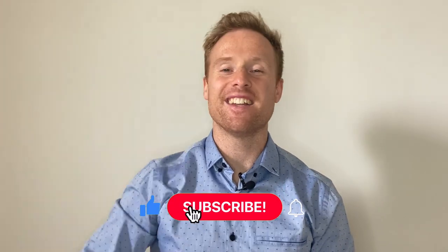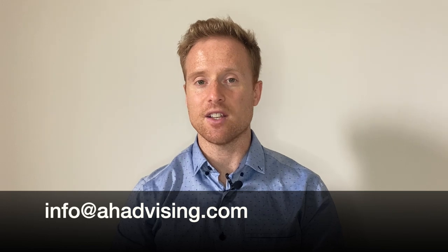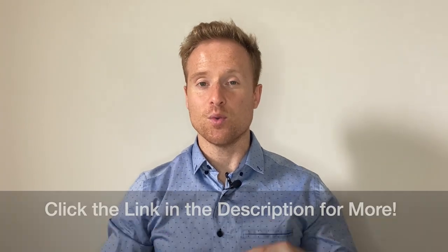If you liked the video, please smash that like button, hit subscribe, hit the notification bell, and share the video. If you have any questions or want to talk to us about anything, drop a comment below or email us at info@ahadvising.com. You can also check out more about us — Facebook, Instagram, LinkedIn, website, newsletter — all linked in the description below. Thanks so much for watching, hope you enjoyed, and we'll catch you on the next one.